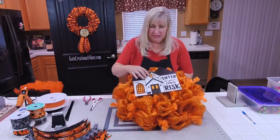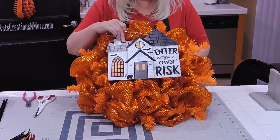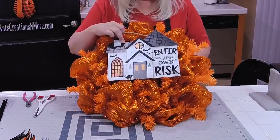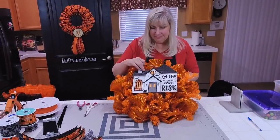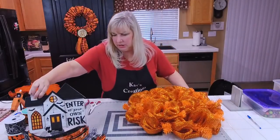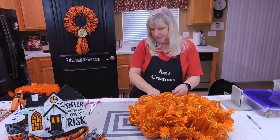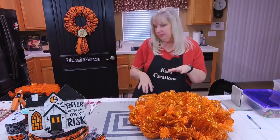If you take this really nice dark sign and just place it on a solid orange base, it takes what little orange there is in the sign and really pops it. But we're going to come in and add some darker deco mesh curls just to give it some personality, going all through the entire design.